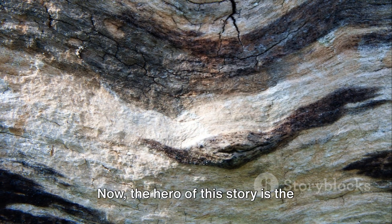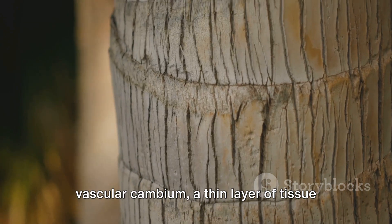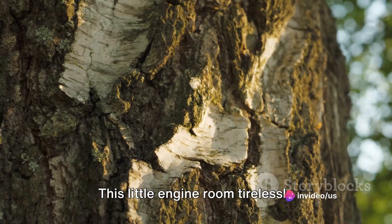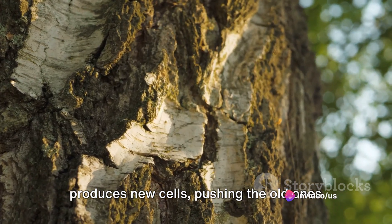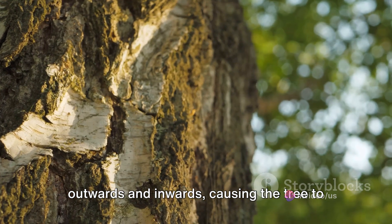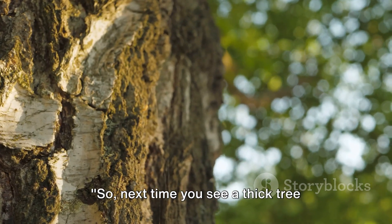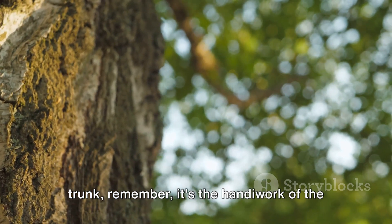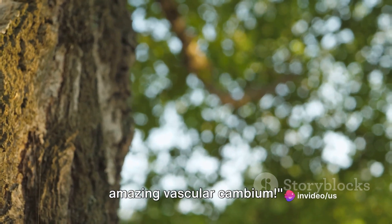The hero of this story is the vascular cambium, a thin layer of tissue nestled between the wood and the bark. This little engine room tirelessly produces new cells, pushing the old ones outwards and inwards, causing the tree to expand in diameter. So next time you see a thick tree trunk, remember, it's the handiwork of the amazing vascular cambium.